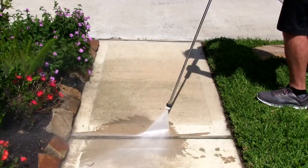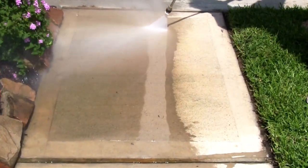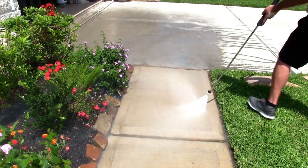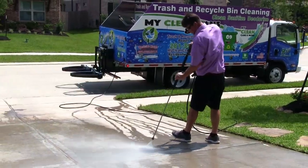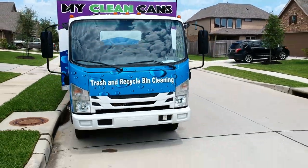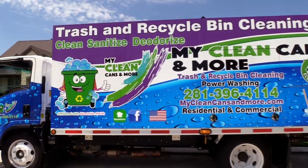We also offer power washing. We can power wash your walkways, driveways, patios, porches and decks too. My Clean Cans and More — fresh, clean trash and recycle bins are just a click away. Contact us today.